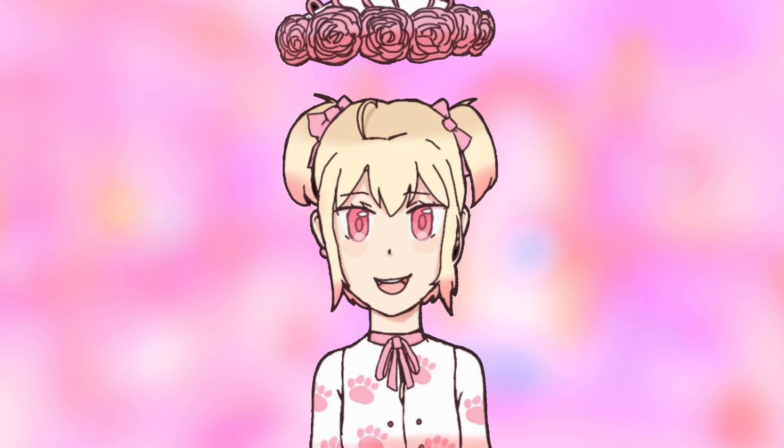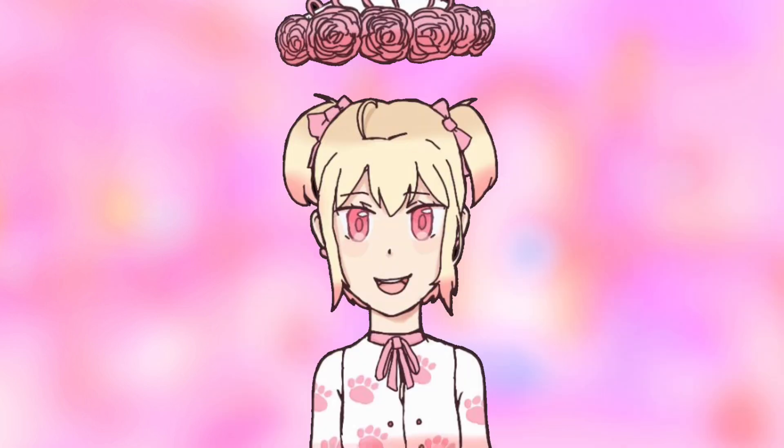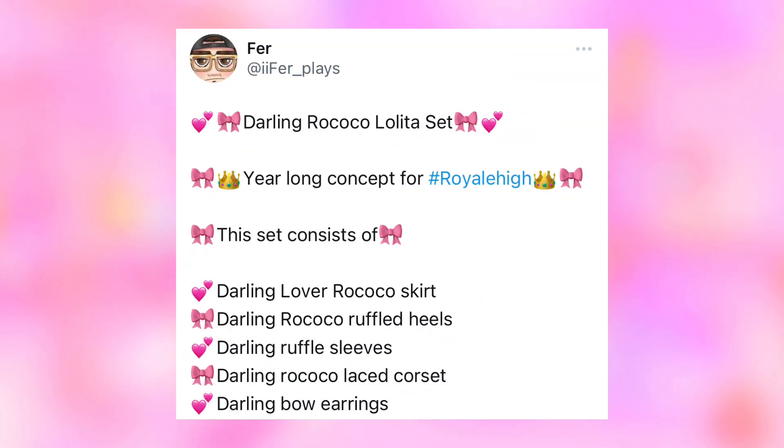So if we do get a new Valentine's or Everfriend set, it could be what I'm about to show you. The recent Valentine's set we got was the Opposite Attract set, created by ifur plays and x choco. I'm going to show you guys the Valentine's Day set that could be coming — this concept is created by ifur plays, and I believe this post was before he became a Royale High developer.